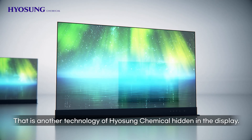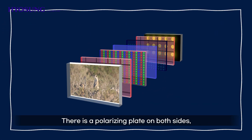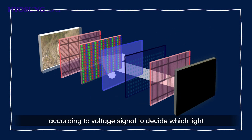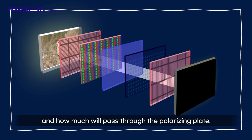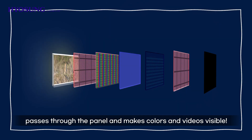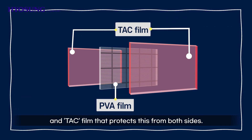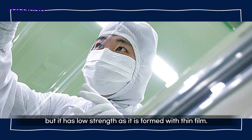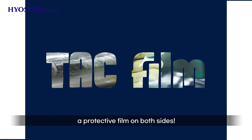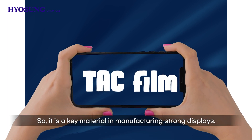There is another technology of Hyosung Chemical hidden in the display — that is optical film. Let's briefly look at the structure of the LCD display. There is a polarizing plate on both sides, and a liquid crystal is filled between them. Liquid crystal adjusts the direction of light according to the voltage signal to decide which light and how much will pass through the polarizing plate. Such light, with a certain direction penetrated through the polarizing plate, passes through the panel and makes colors and videos visible. Polarizing plates consist of PVA film that only passes polarized light in a certain direction, and TAC film that protects from both sides. PVA film has excellent polarizing properties, but it has low strength as it is formed with thin film. This is why something supportive is needed, like TAC film — a protective film on both sides. TAC film is transparent and has excellent strength, so it protects polarizing plates, the LCD part, making it a key material in manufacturing strong displays.